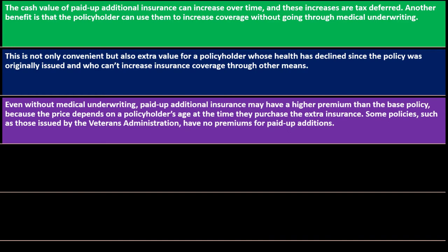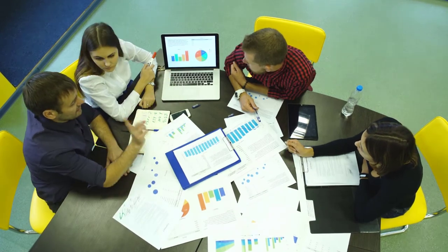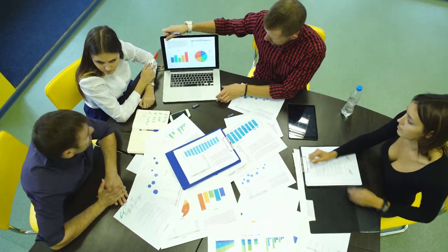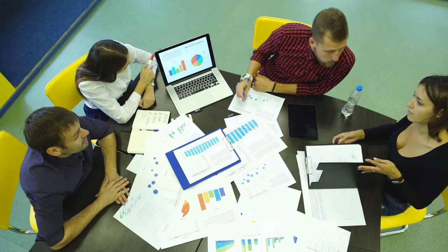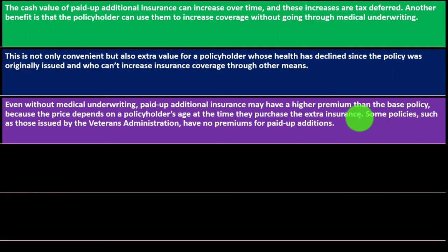Even without medical underwriting, paid-up additional insurance may have a higher premium than the base policy, because the price depends on the policyholder's age at the time they purchase the extra insurance. Just being older — without any other medical conditions — might be enough to increase premiums. Some policies, such as those issued by the Veterans Administration, have no premiums for paid-up additions.